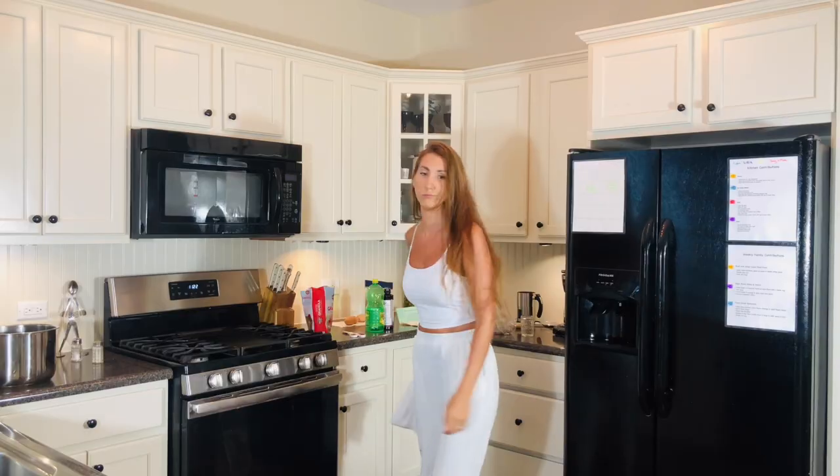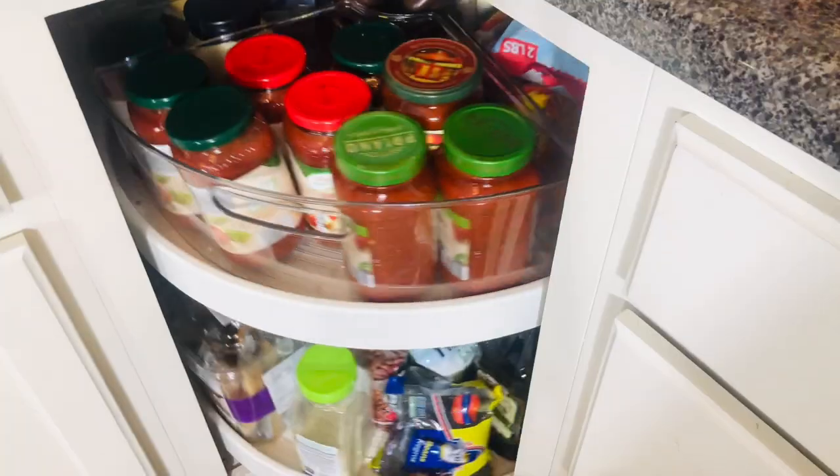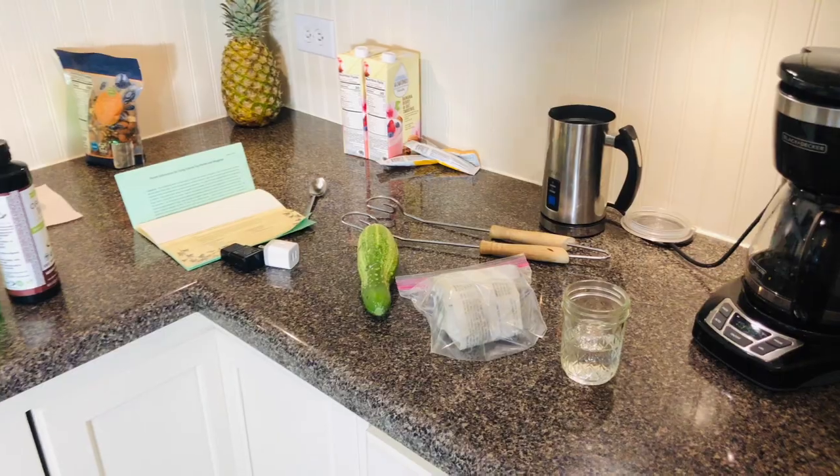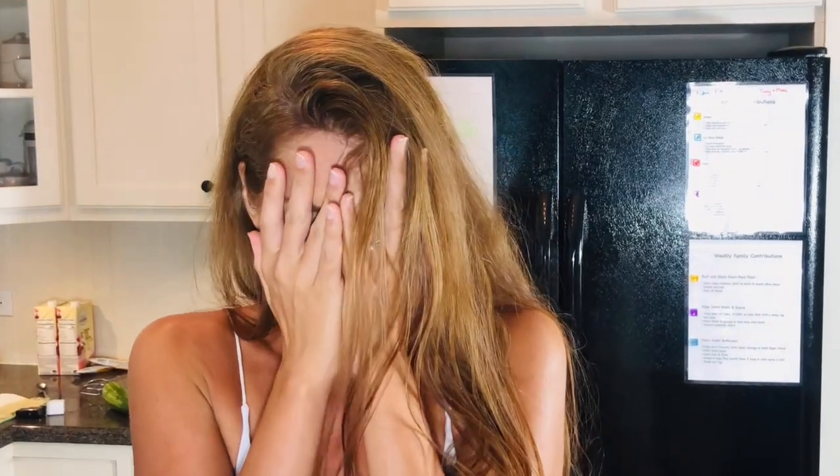I don't know about you, but every time I go into my kitchen and find things disorganized and cluttered, I no longer want to cook, clean, or meal plan. It can feel very overwhelming and daunting. I'm not about that life.